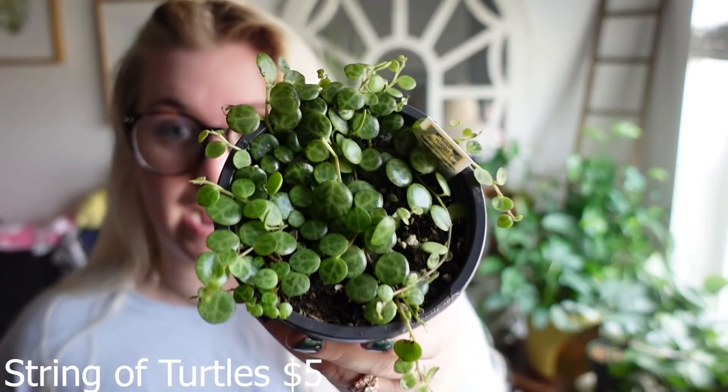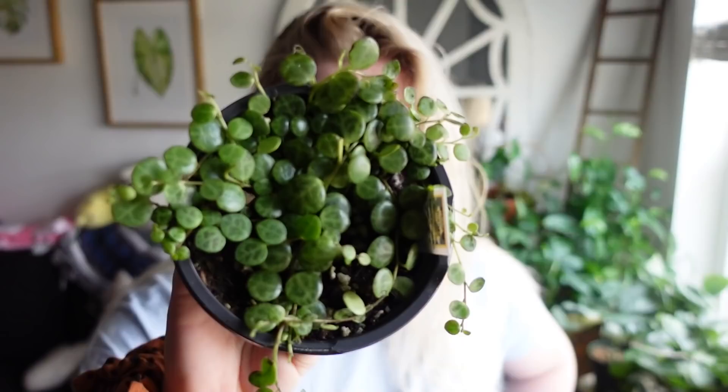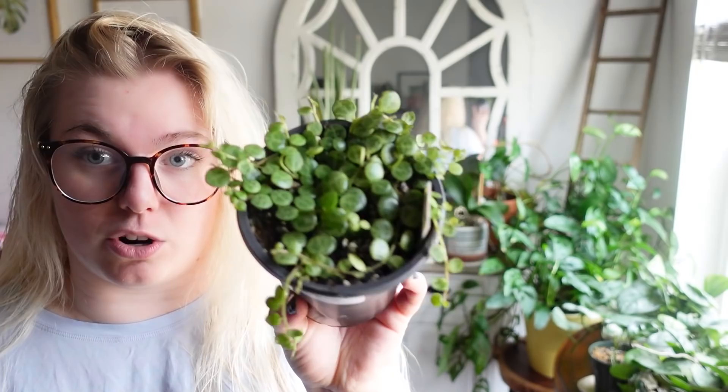All the plants I'm going to show you are kind of the same price, so it's hard to put them in order. This next one might be a little controversial as my choice, but in my town this plant has gotten extremely cheap — and that is the string of turtles. I paid $5 for it. At my local Zamzos it was literally $4.98 — cheaper than five dollars.